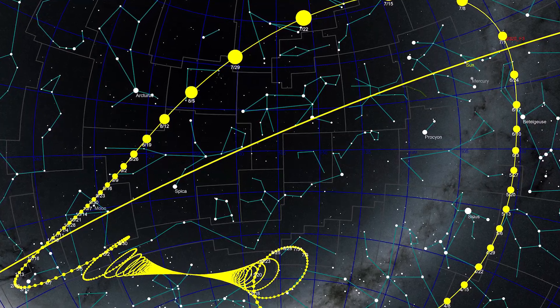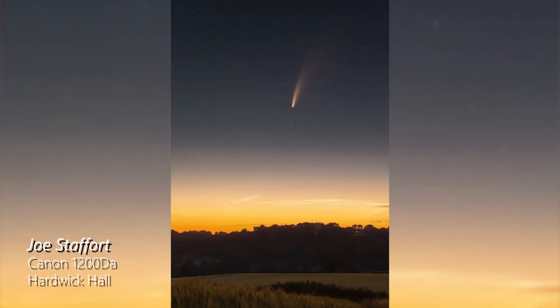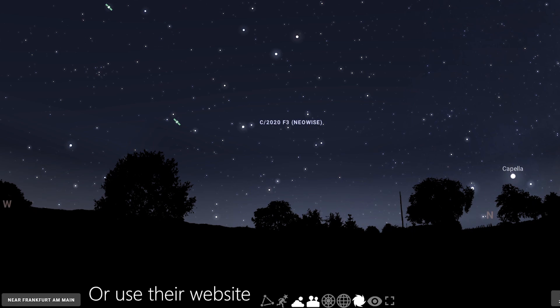Next up: its trajectory. There are countless maps and charts out there, but some of them are pretty hard to read. It became visible to the naked eye close to Capella, low above the horizon in the northern hemisphere. Now it has traveled all the way across the meridian and is visible below the Big Dipper. I'll leave some easy-to-understand maps and tracking websites in the description, but the best way to find it is to download Stellarium, where the comet is now in the catalog.